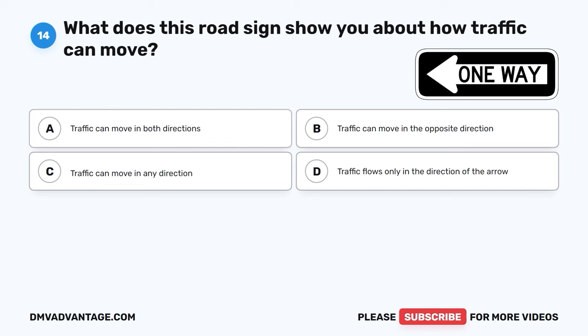The correct answer is A, the same full lane width as other motor vehicles. Motorcycles have the right to use the same amount of space on the road as other vehicles. This helps keep riders safe and allows them to travel like everyone else.